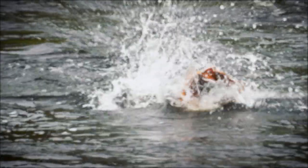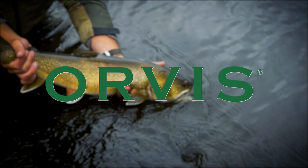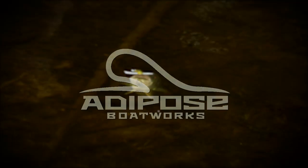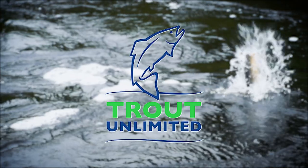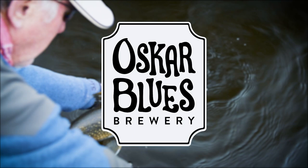The Orvis Guide to Fly Fishing is supported by Orvis Fly Fishing, Adipose Boat Works, Global Rescue, Trout Unlimited, and Oskar Blues Brewery.